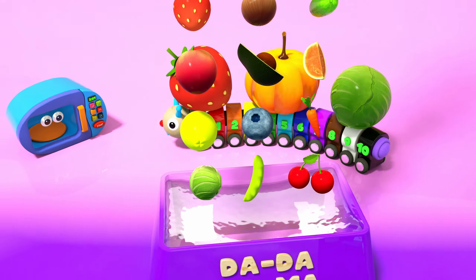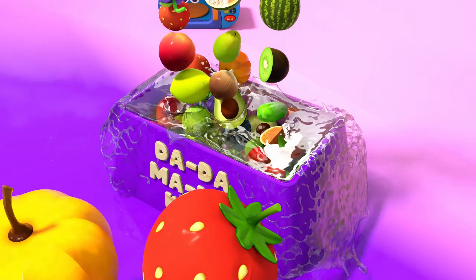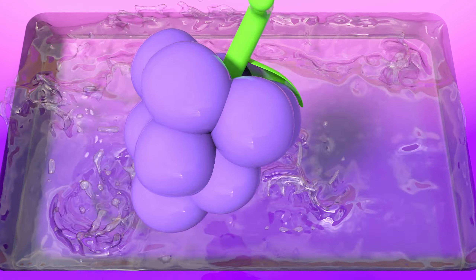Welcome back to our channel, Dadamama Kids! Today we're going to have a fun and exciting adventure as we explore the colorful world of fruits and vegetables. Are you ready to learn and discover with us? Let's go!